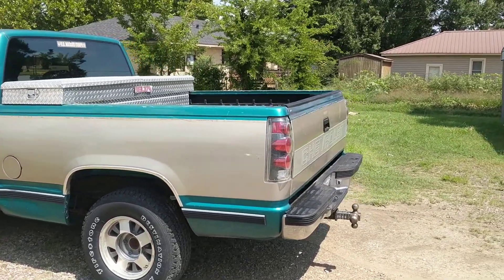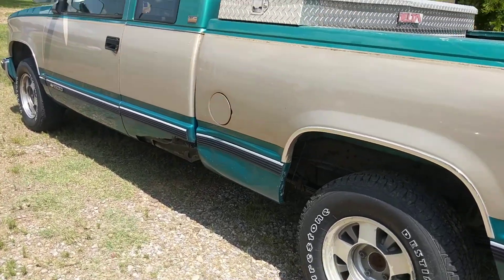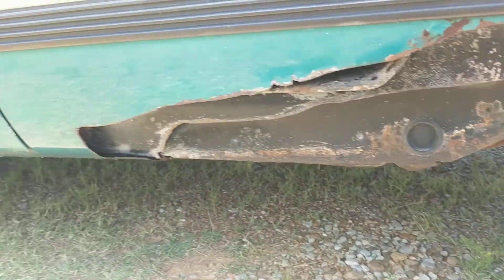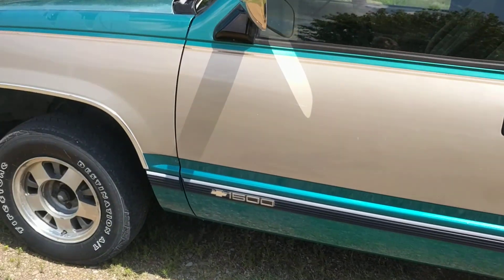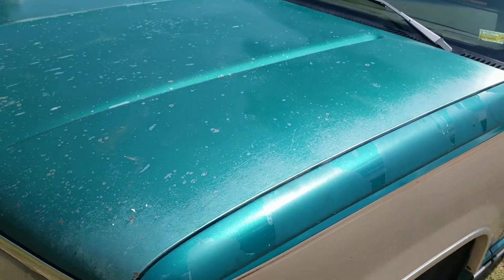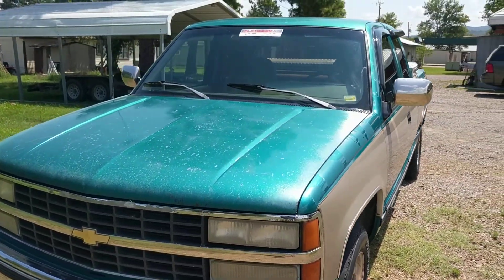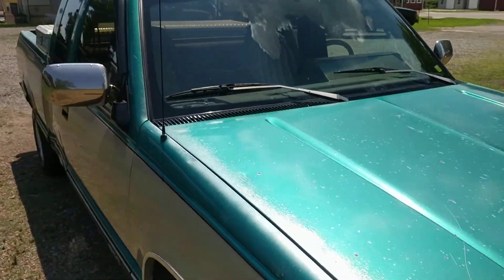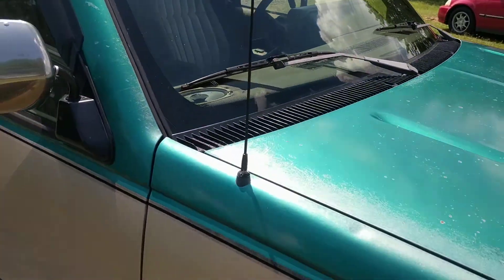It has some rust that was cut away — these almost look like dents from a distance, but it's actually just been cut away. There are a couple of dents here and there and a little bit of paint fading. I'm actually a small car dealer; I buy and sell cars.